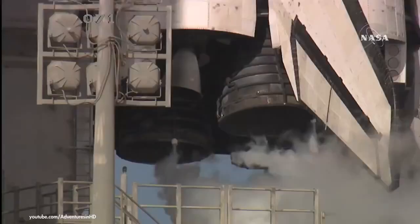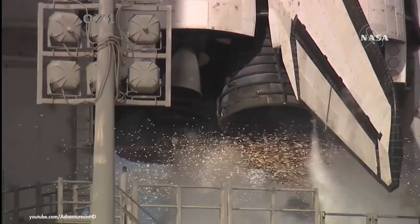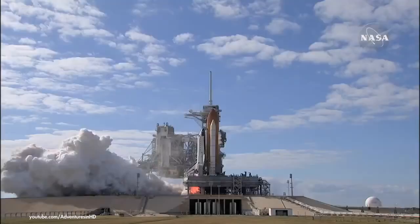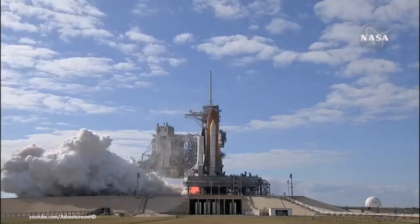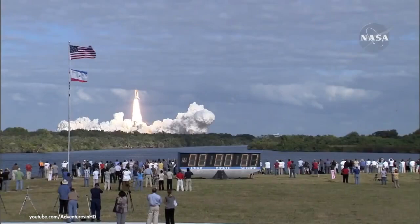Sound suppression water system activated. T-minus 10, 9, 8, 7, 6, 5, 3, 2, 1, 0. And liftoff of space shuttle Atlantis on a mission to build, resupply, and to do research on the International Space Station.